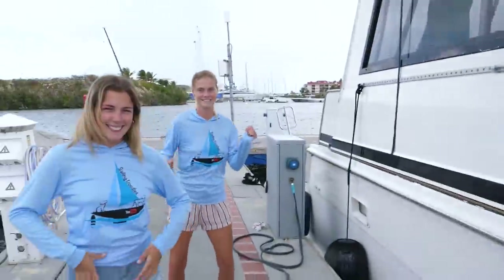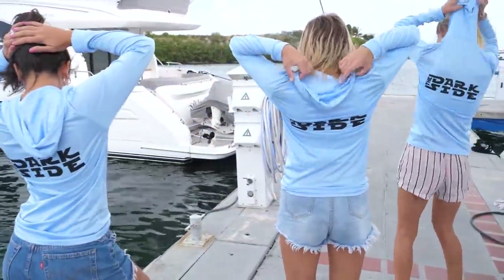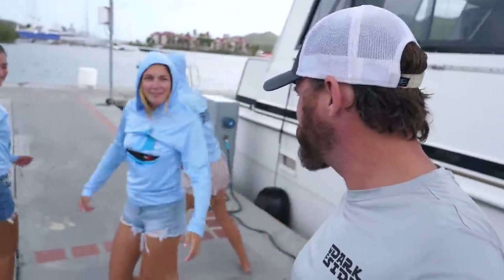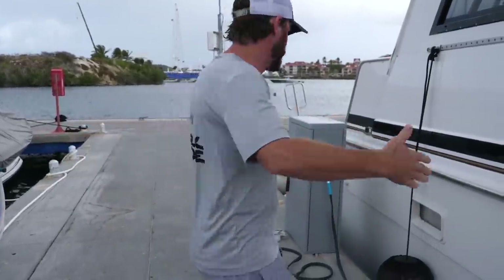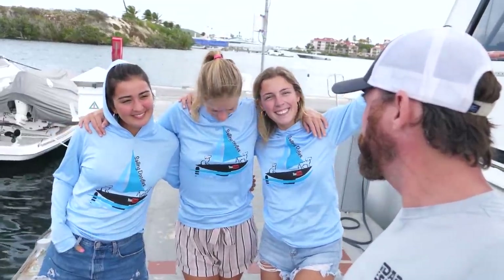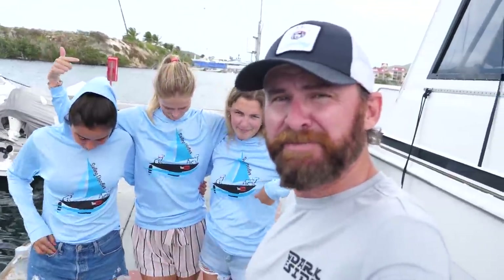Hey guys, I want to show you something — here is the Doodles merch. Check it out, the girls are sporting it. There you go — show them the back, it's got a nice hood. They are SPF 50, so they keep the sun off you when it's hot. I've got the t-shirt version and the hat. You probably haven't met the new girls yet — here we have Floor and Megan. Our patrons have already met them, and there's a podcast out about them too. Check out sailingdoodles.com for the merch and maybe the sailing school while you're at it.